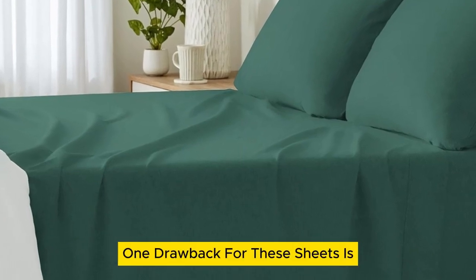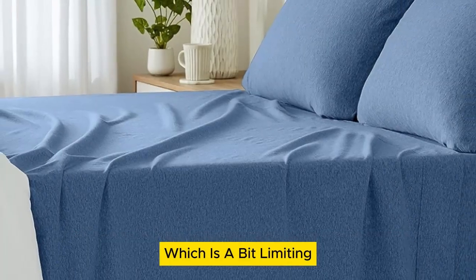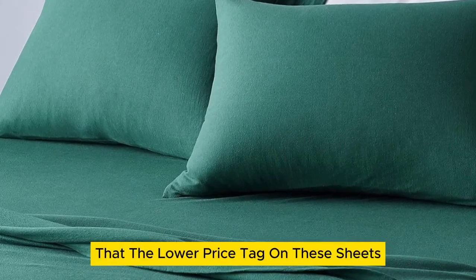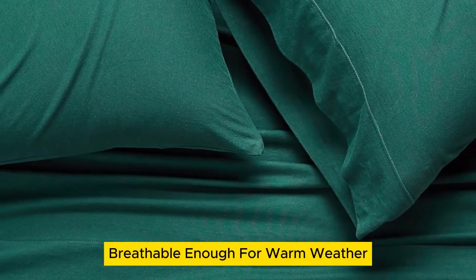One drawback for these sheets is they only fit onto mattresses up to 14 inches thick, which is a bit limiting for those with extra thick mattresses. But it's worth noting that the lower price tag on these sheets doesn't come at the expense of quality. Their stretch jersey knit is soft, breathable enough for warm weather, and super simple to care for.